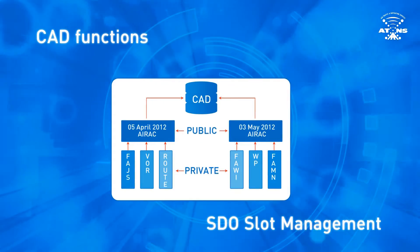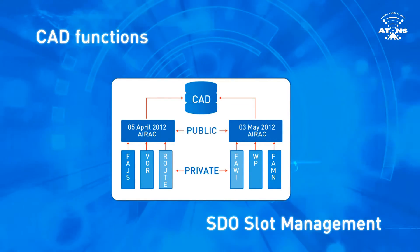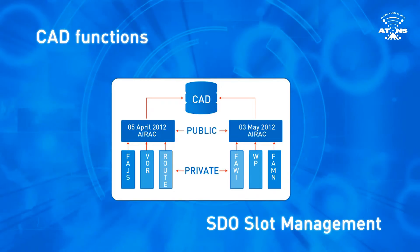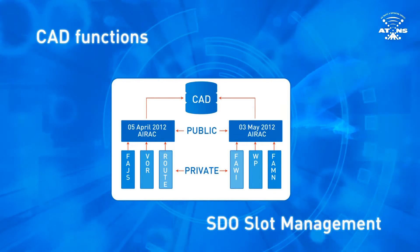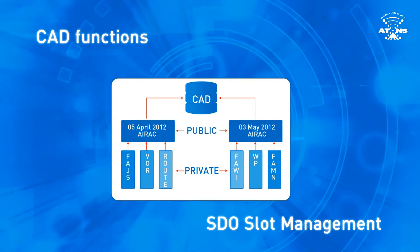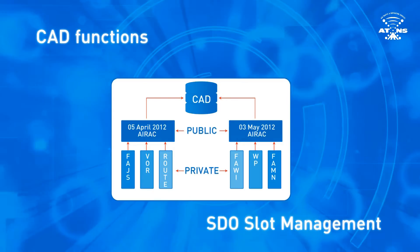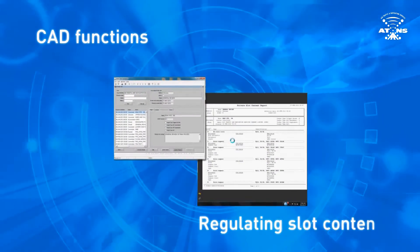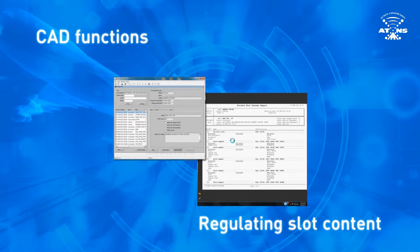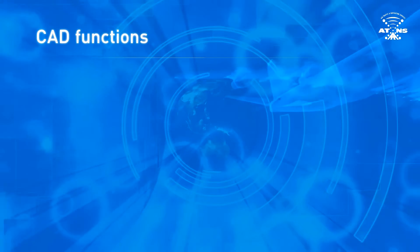SDO Slot Management is one of the main functionalities of the CAD — it manages information in the CAD through slots. Slots are containers for information based on defined dates, air rack, on demand, etc., at which time it must be entered into the database. With SDO Slot Management, information can be moved from one slot to another with ease. All of this information goes through various checks before being entered into the CAD. There are various ways of regulating the slots and the content within each slot, and the system has the ability to create reports in PDF format.